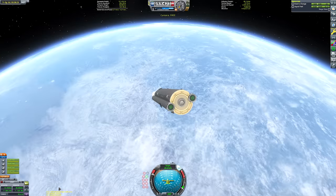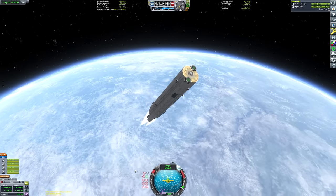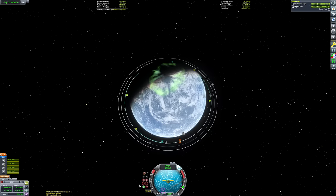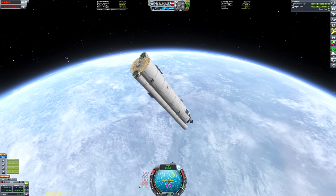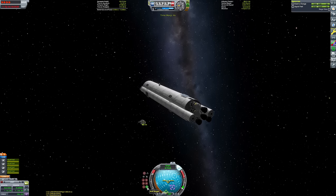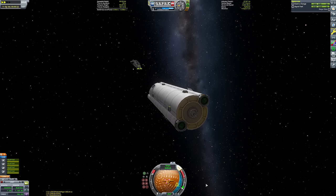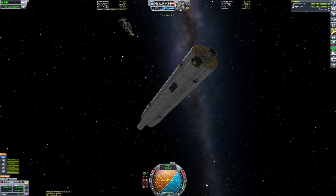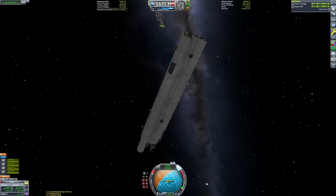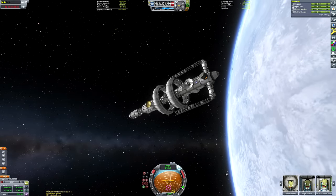We're going to warp around that encounter and then start burning retrograde relative to our target to kill our target velocity down to zero. Then we're just going to point ourselves towards the target and burn again - rinse and repeat. This is just the easy way of getting to a target. And then of course we're going to be implementing the famous Loun lazy method of docking to join these two things together.